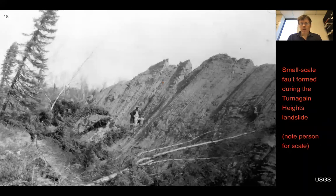There's a small-scale fault formed during the Turnagin Heights landslide. You can see a person standing here — in geological scales it's small, but it's big compared to a person. It shows the kind of features where the ground would have scraped one side of this block against this fault, leaving striations.